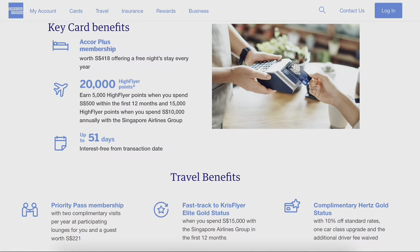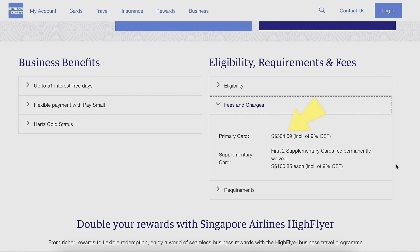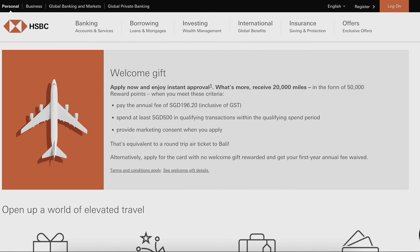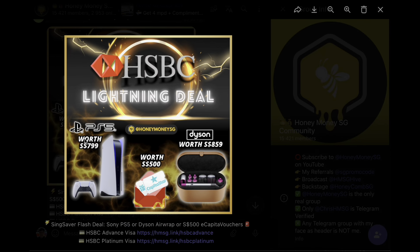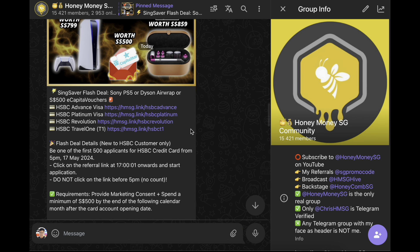I also paid the annual fee for the AMEX High Flyer card because it offers two free Priority Pass visits plus the Accor Plus membership, which was around $300 per year. Another credit card I paid annual fees for is the HSBC Travel One — if you pay around $200 you get around 20,000 miles and four DragonPass visits, which I think is quite worth the money.